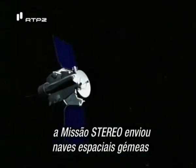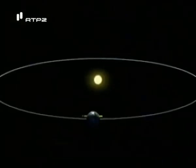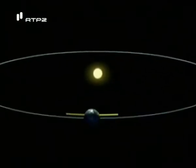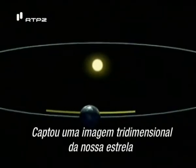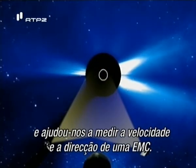The STEREO mission will send twin spacecraft to view the sun from two different vantage points. It will take a 3D look at our star and help us measure the speed and direction of a CME.